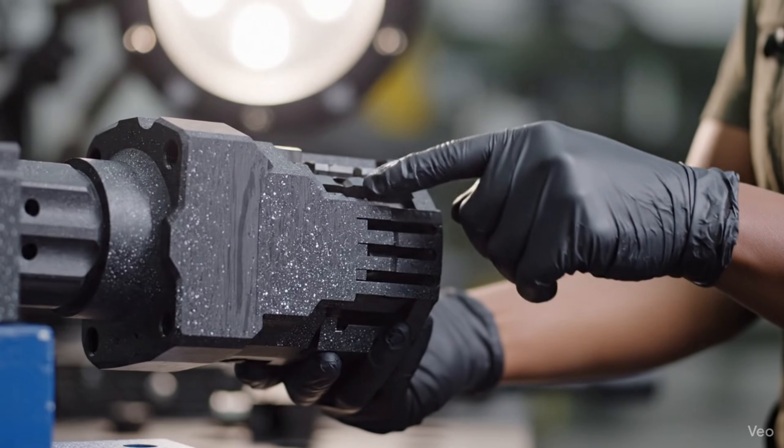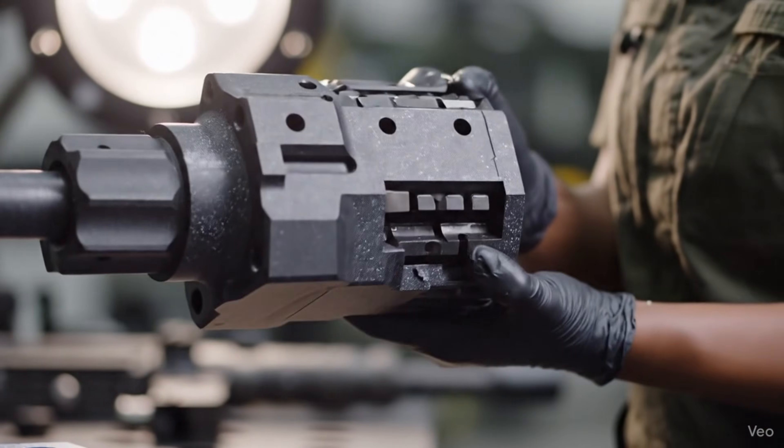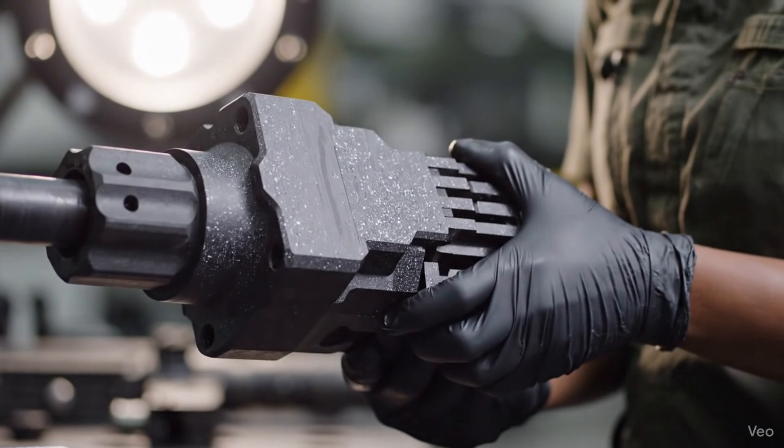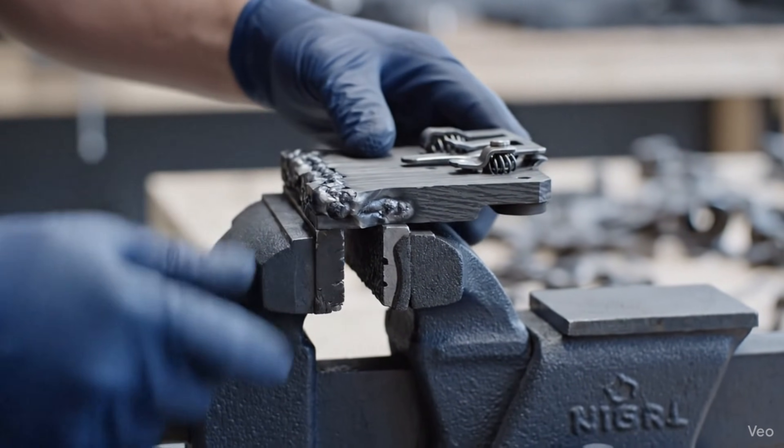This is the heart of the blowback-operated system, built for chambering linked grenades. The manganese phosphate finish ensures durability. The stamped and welded steel top cover plate, fresh from the parkerizing bath, is secured in the vise.